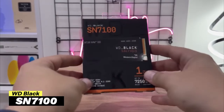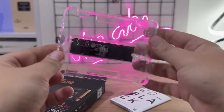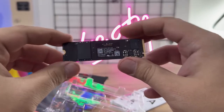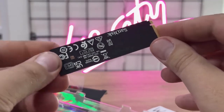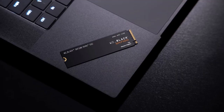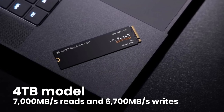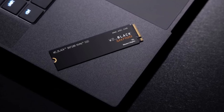The WD Black SN7100 is a new Gen 4 NVMe drive designed for mainstream gaming laptops. It uses brand new, super-fast Kioxia memory chips with their Polaris 3 controller, and it's completely single-sided. That means better thermals in cramped spaces, which matters when you're stuffing it into a laptop that's already running hot. The flagship 4TB model hits 7,000 MB/s reads and 6,700 MB/s writes, maxing out what Gen 4 can deliver.